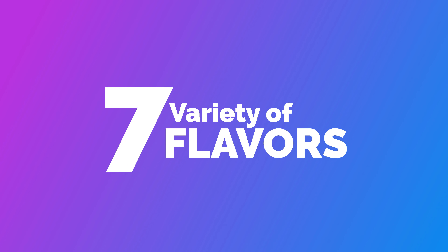So without further ado, here are the seven most awesome reasons to use Manjaro. Number seven: a variety of flavors.